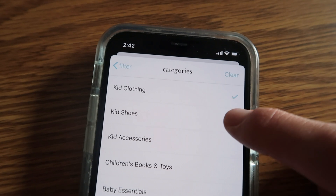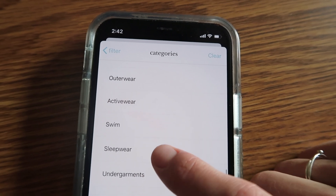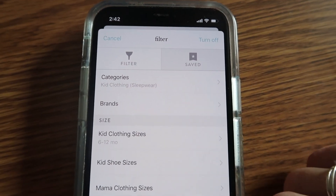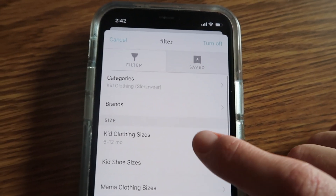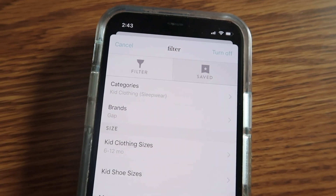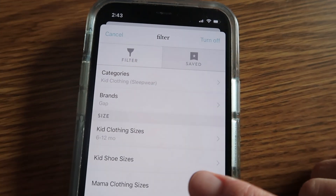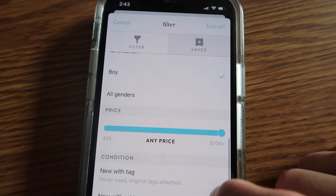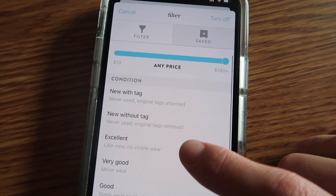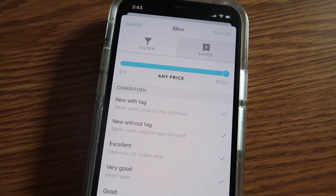You can actually click on kid clothing again and it shows even more specific categories. I'm looking for sleepwear, so I have that checked. Now I can go back to filter, and I can click on brands — I want Baby Gap, and I found Gap. So we've got sleepwear and the brand Gap. There are many, many brands. I'm going to click boy. I'm going to leave the price, although I obviously will not be spending $100 plus. As far as the condition goes, I like to click the first four from the top: new with tag, new without tag, excellent, and very good.